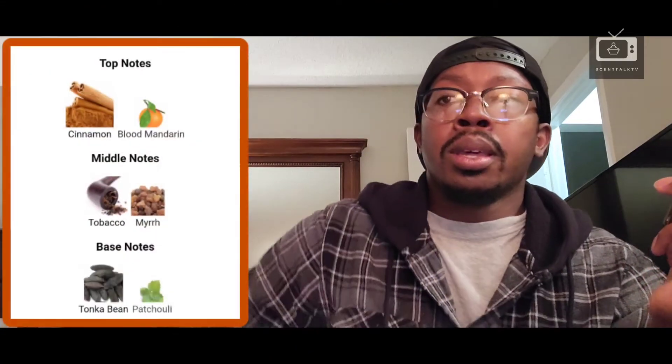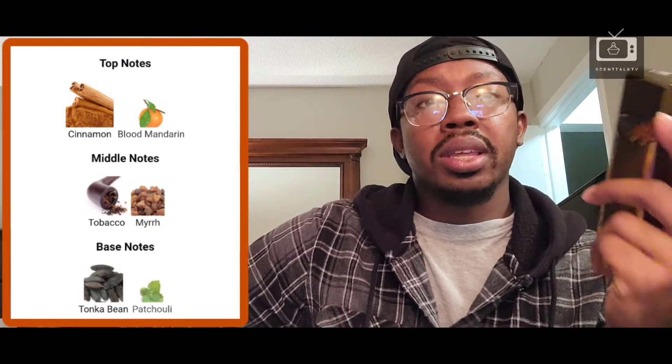It has patchouli in here, so I get that. In the opening, you have mandarin orange — I get a lot of mandarin orange in the opening. Then in the mid, there's tobacco. And in the base — I can't remember off the top of my head, but tobacco, patchouli, and mandarin orange are some of the notes in this fragrance, just to name a few.